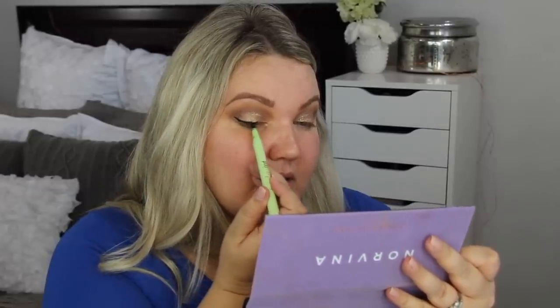Now I'm going in with the Pixie liquid liner — I've tried this before. We're getting a little wing action here. This is a really nice, dark black liquid liner and it goes over glitter really well because it's so black.